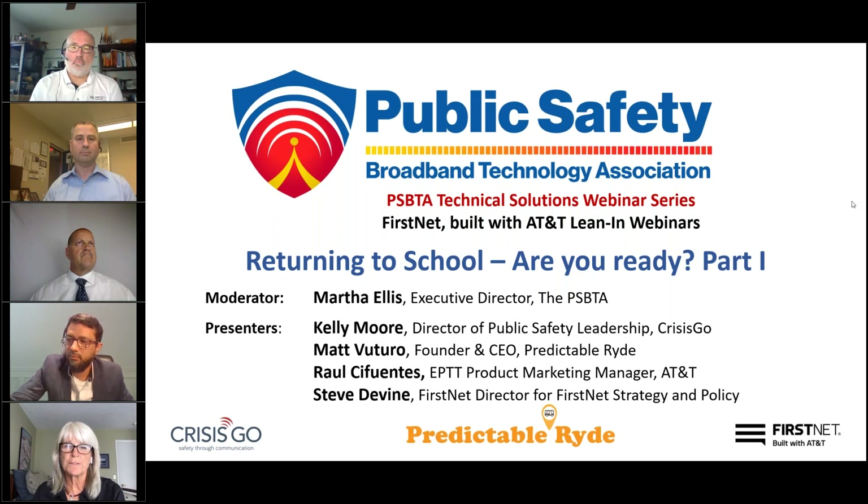We've created this webinar series to bring you the most current and accurate information on all aspects of broadband use for public safety personnel, including the latest developments in technology specific to the ecosystem. Today's webinar is the fourth in a series of 12 specifically designed to showcase the network and many of the FirstNet approved applications found in the FirstNet app catalog. If you have missed any previous presentations, please visit thepsbta.org to watch the archived webinars.